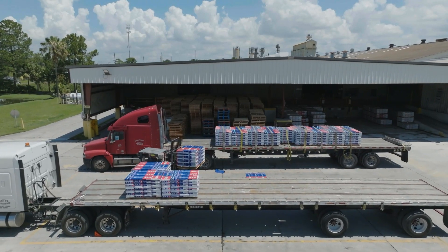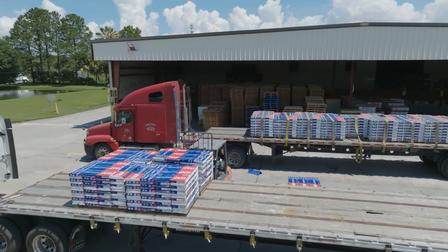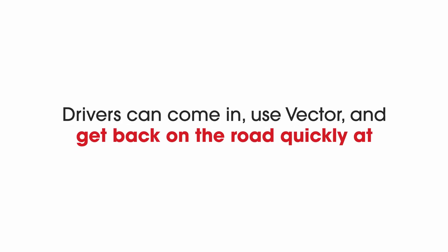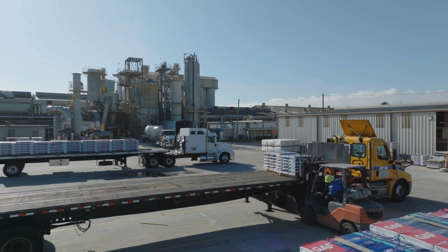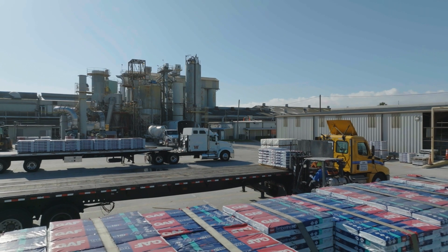We marketed this to help us be a shipper of choice. We want the carriers and the drivers to know that they can come in here, use Vector, and get in and out sooner — because if the driver's not actually moving, he's not making any money. So it really is a win-win for both of us.